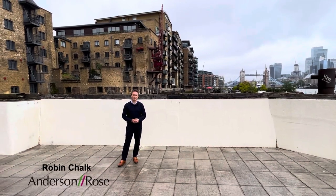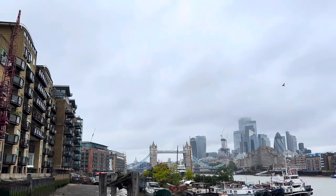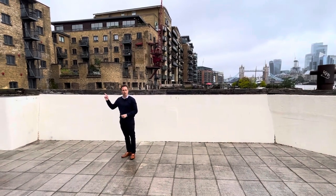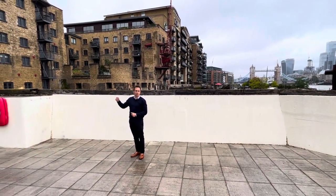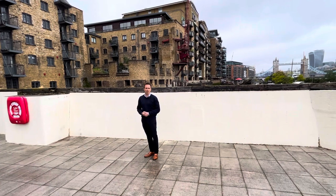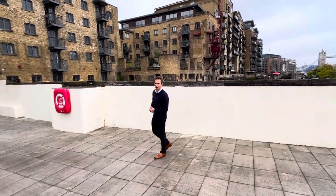Good morning, I'm Robin Chalk from Anderson Rose and you are clearly joining me on the Thames Riverside, very close to Tower Bridge. I'm looking down the river and Canary Wharf is just there. Today I'm going to show you a two-bedroom, two-bathroom apartment in Axis Court which is literally the next building over there. There is a daytime porter, concierge and there is secure underground parking just underneath the building. This is a wonderful apartment, come with me and let's go and have a look.